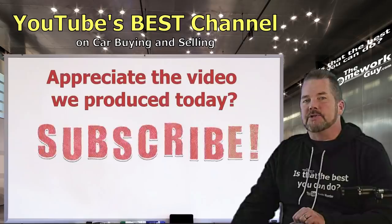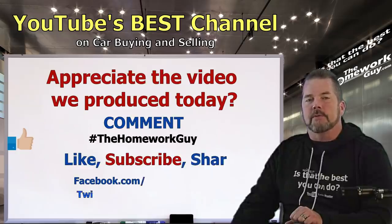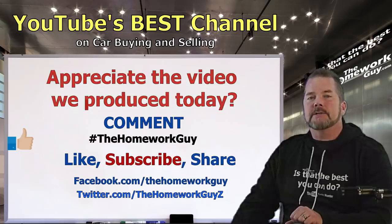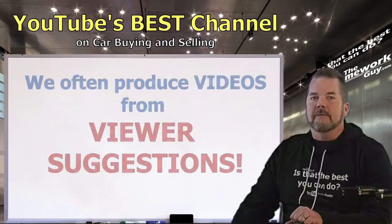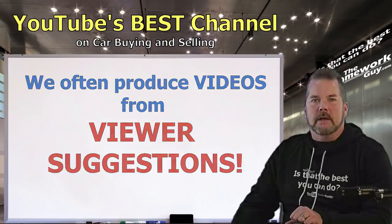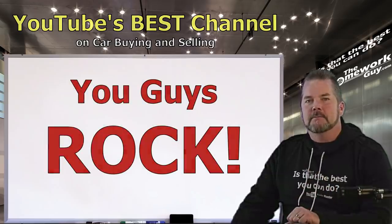If you appreciate the heads up we gave you today, consider subscribing to the channel and giving us a thumbs up. Leave a comment below, include hashtag 'the homework guy,' share the video on social media with friends and family, and join us on Facebook and Twitter too. If you have suggestions for future videos, put your ideas in the comment section below — we often produce videos from questions posed by our viewers. Thanks everyone for coming back — you guys rock. I'm Kevin Hunter, until next time, take care.